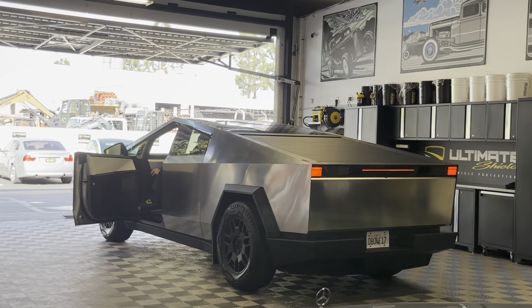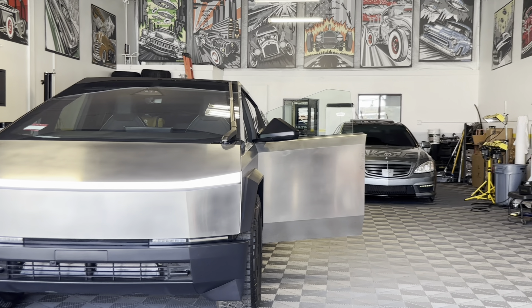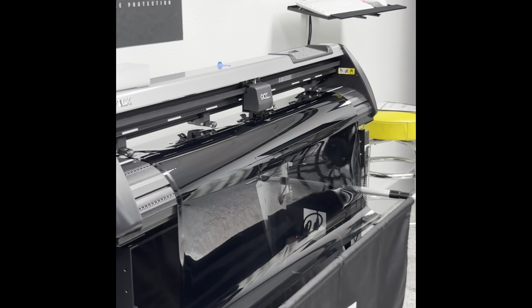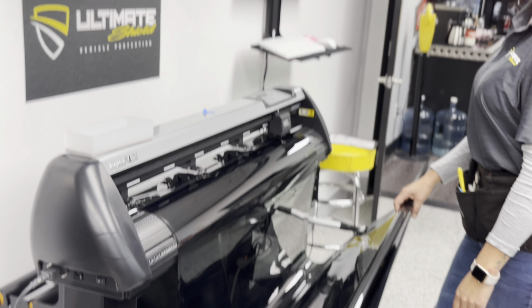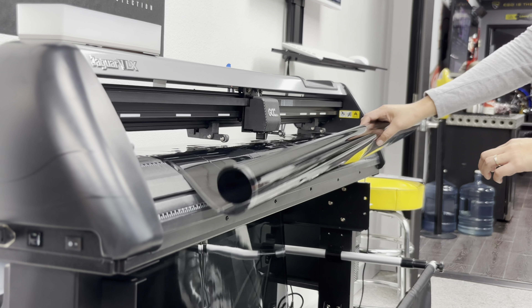If you don't know about tint, tint gives you privacy but also reduces heat. We are going with XPEL — the high-end XPEL XR Prime Plus — which reduces heat by 98+ percent and also provides close to 100% UV protection. They do have a plotter, however the Cybertruck is still very new so it will plot slightly bigger than the actual window.